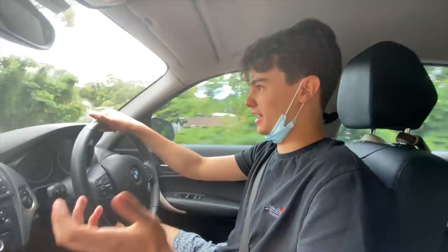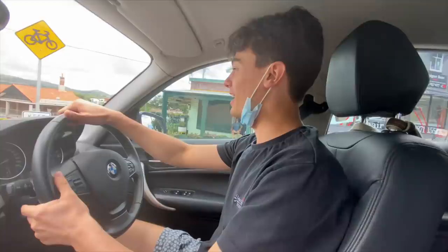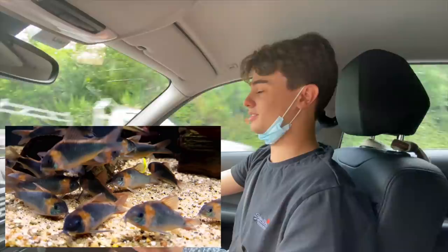Hey, how's it going everyone, welcome back to Keeping Fish Simple. In today's video we're doing another kind of vlog and we're going to be picking up more fish. Don't even ask me - I've got a fish room packed full of different species, more species than I can deal with at the moment. I don't know why I'm addicted, I don't know why I'm buying all these fish. I'm just drawn to all of these really cool exotic fish and I don't know what I'm going to do with them.